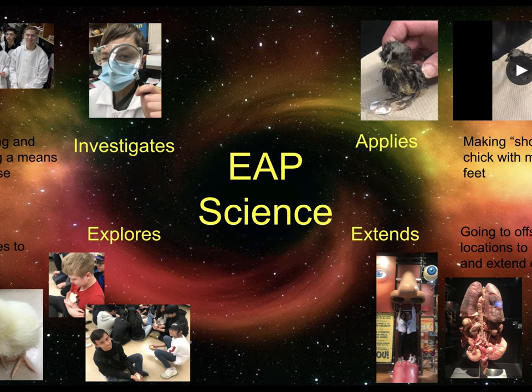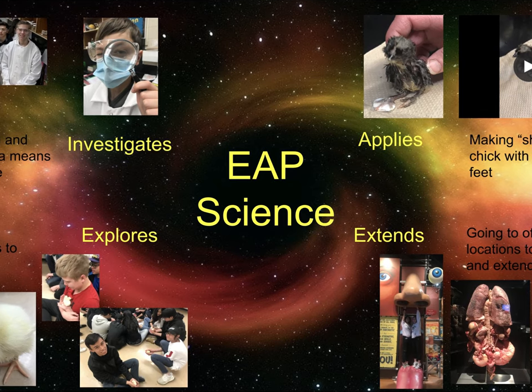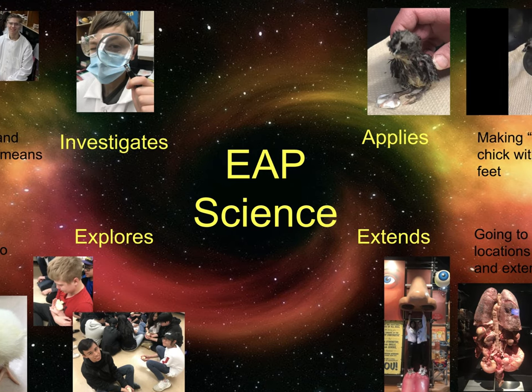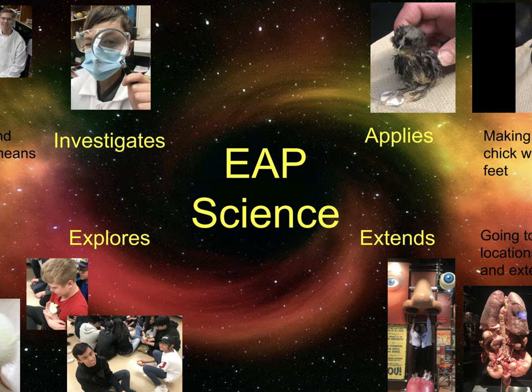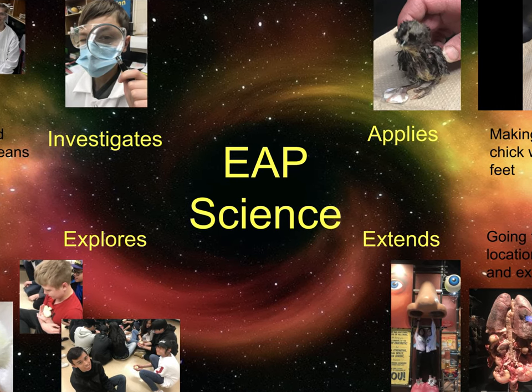EAP Science students get the opportunity to attend field trips, discuss current science events, create demonstrations for their peers, and take the lead on projects. They are often the face for school-wide science activities like our spring chicken hatching and our future composting project.